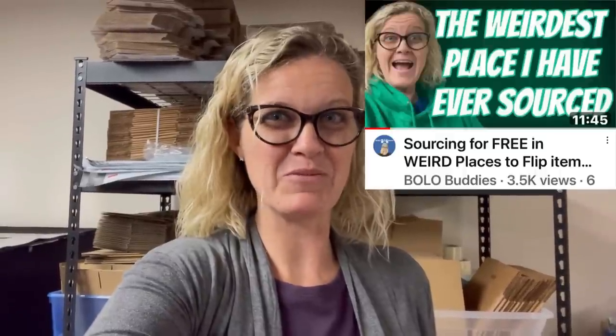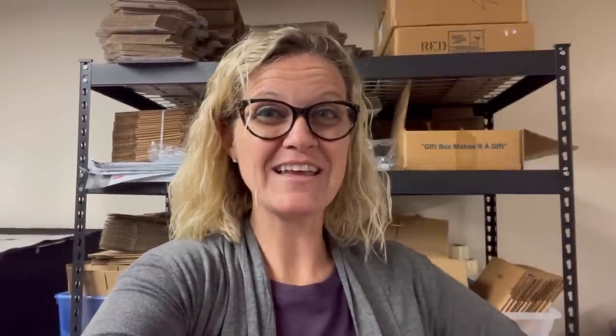Hey Bolo Buddies, thanks for watching. We are going to do a reseller vlog with a focus on a bolo. I'm going to show you what I'm shipping out today and then we're going to talk about a big money bolo that you need to be on the lookout for. The reason we're talking about this bolo is because I sold something — it was in one of the weirdest places I've ever sourced. Definitely go check out that video to hear the whole story, but let's get into what I sold on Saturday.